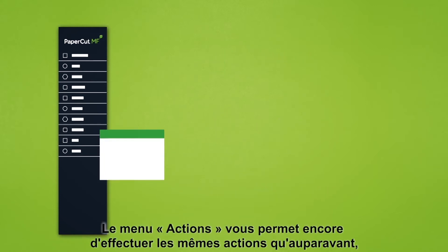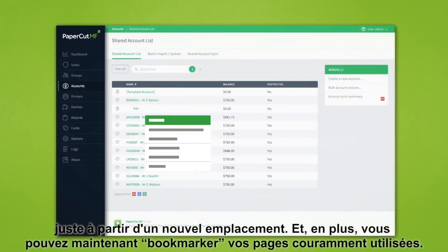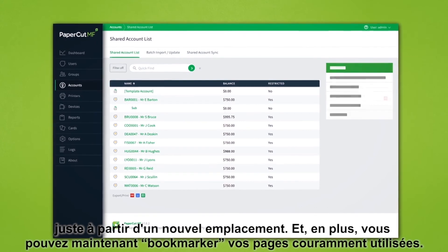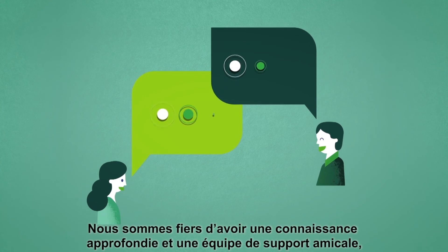The actions menu still allows you to perform the same actions as before, just from a new location. And as an added bonus, you can now bookmark your commonly used pages.